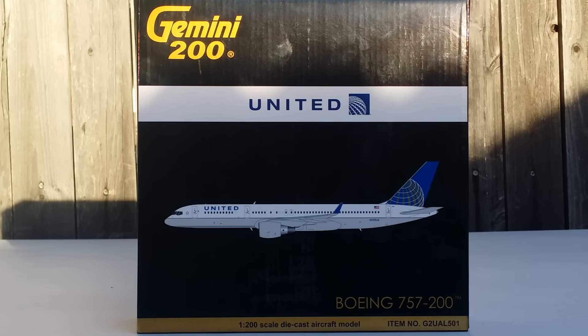Hello YouTubers, this is Triple Seven Die Hard for Error coming at you with another model today. You're going to be reviewing a Gemini Jets United Boeing 757-200 with the winglets in the post-merger livery in a 1-200 scale model.